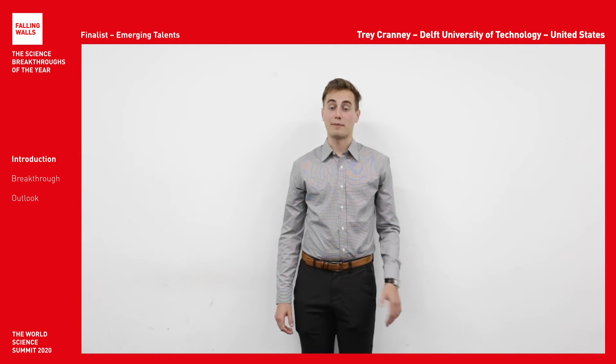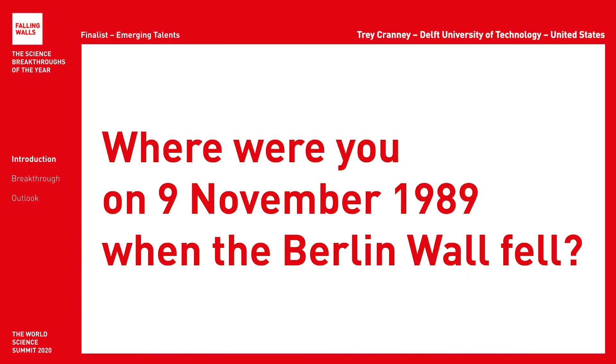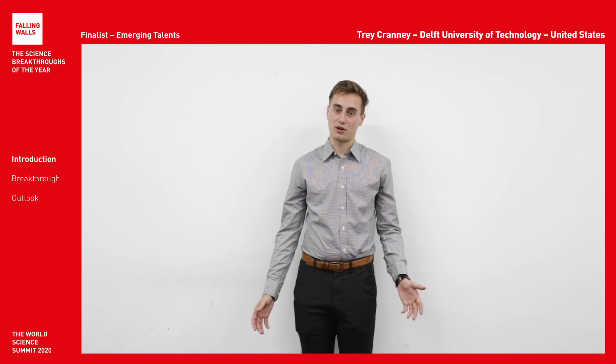Hello, my name is Trey Cranny. I'm a student at TU Delft and I'm originally from the United States. On November 9th, 1989, I was not born yet — I was born 9 years later.